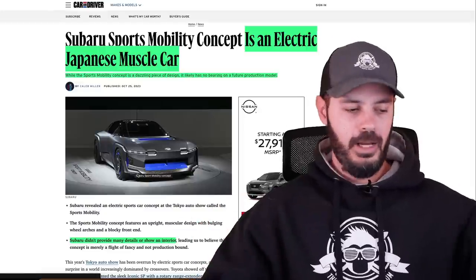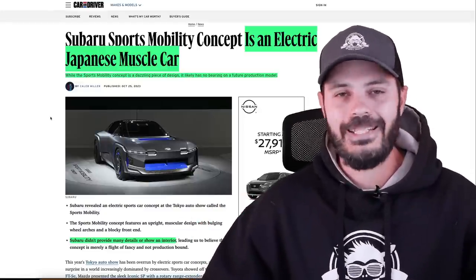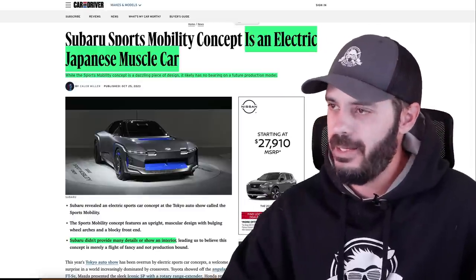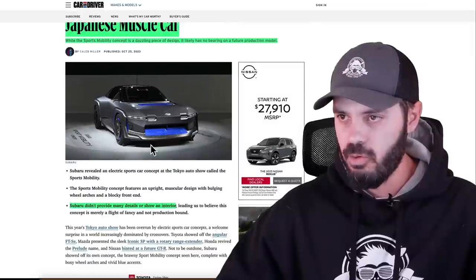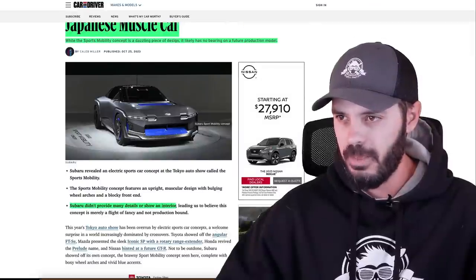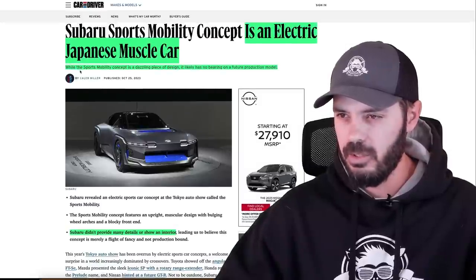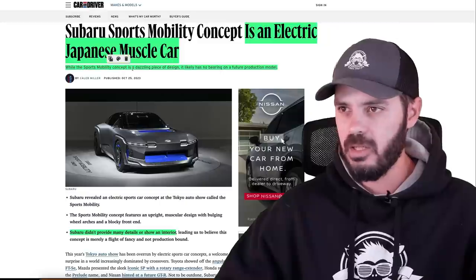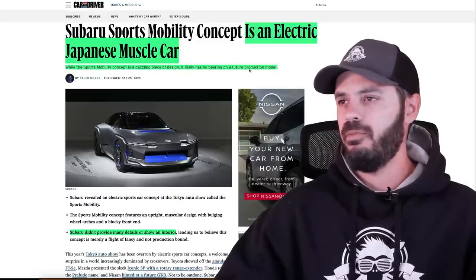They say this doesn't look like a production car, but when you look at the interior it looks closer to production than you might think. From the Car and Driver article linked below, Subaru's Sports Mobility Concept is described as an electric Japanese muscle car — and I think I agree with that description. It looks pretty compact, very chiseled and squared off. While it's a dazzling piece of design, it likely has no bearing on a future production model.